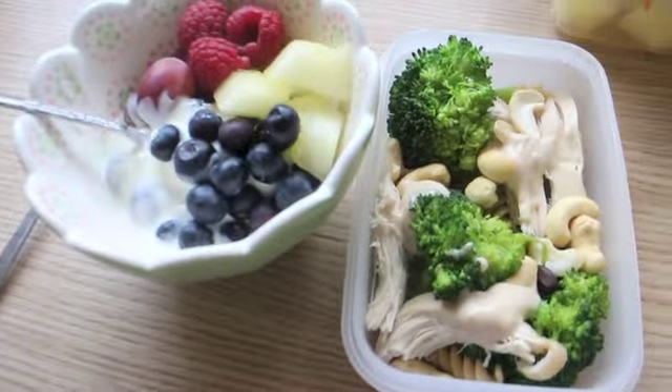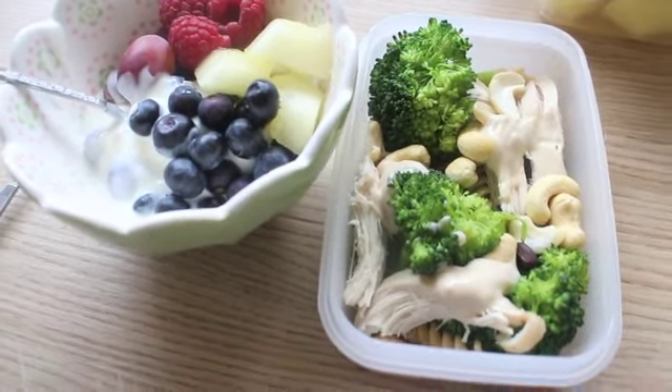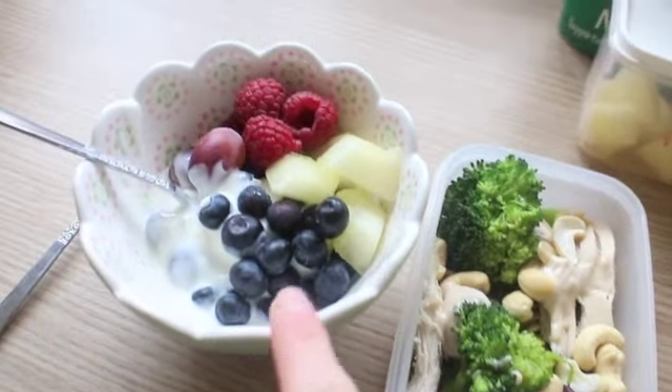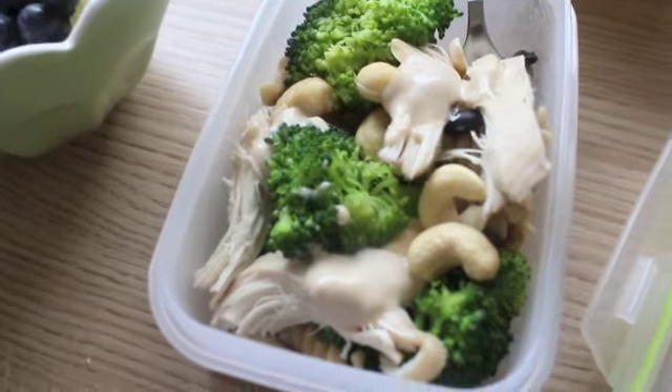So today's lunch I'm having leftovers, basically pasta, chicken from last night and broccoli with the sauce and some beans in there as well, and then I've got natural yoghurt with raspberries, grapes, blueberries and melon. Oh, and some cashews.